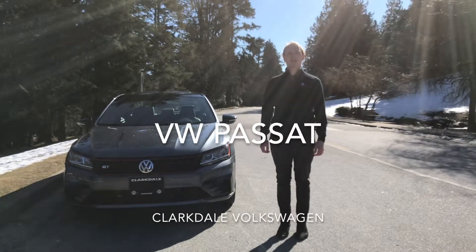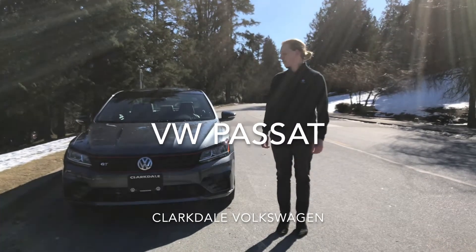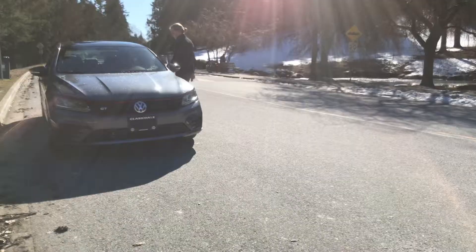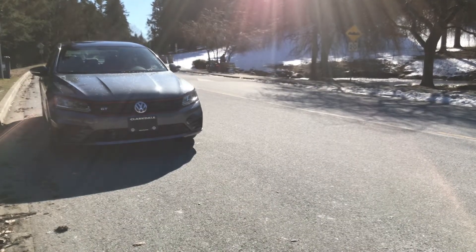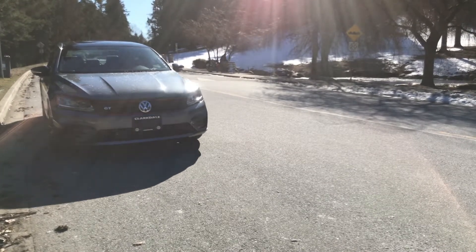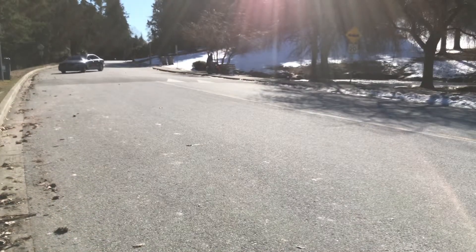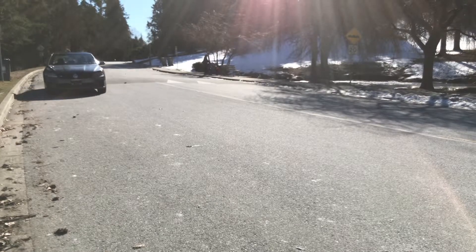Hi, my name is Paddy Finn and I'm a brand specialist at Clark Dell Volkswagen. Today we're gonna take a look at the Passat special edition, built in 2018, featuring the high-performance 280 horsepower VR6 engine.